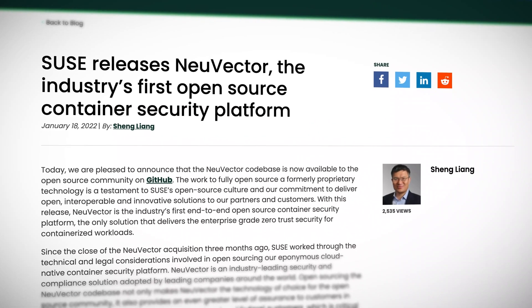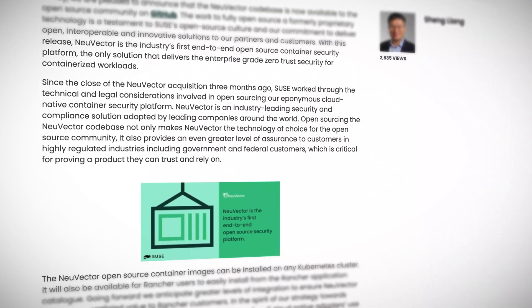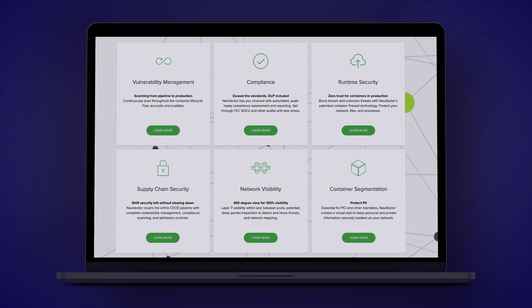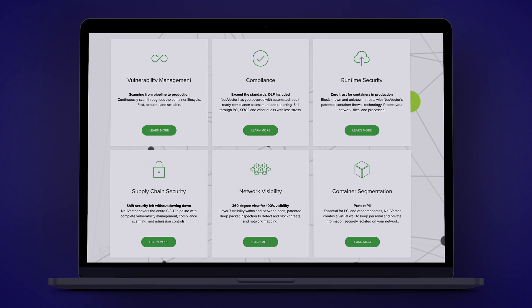On that topic, SUSE, the company who own Rancher, have released their recently acquired NeuVector security platform as the industry's first open source container-centric security platform. That's magic — the community loves open source, and it opens the platform up to more developers and gets more people using and testing it. But as well as this, they're integrating it with their own Rancher container management platform. So, maybe we should define NeuVector first: it is a container-focused security platform that does things like continuous vulnerability scanning throughout the entire lifecycle of a container.